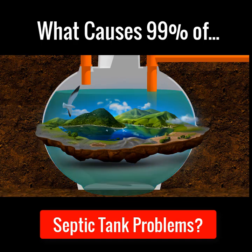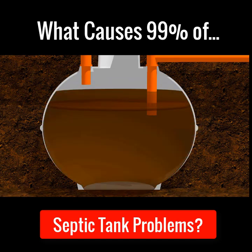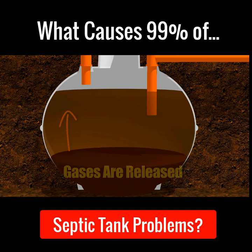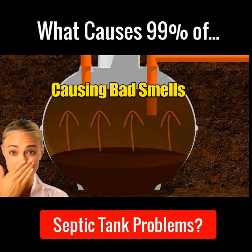Cleaning products kill this ecosystem inside the septic tank, and because the bacteria cannot treat the wastewater anymore, within a short space of time an unnatural amount of fat, grease and sludge builds up on the bottom of the septic tank. This waste starts to rot and fester, releasing gases up through the drains and the soak away, and these gases produce the horrible odours and are the main reason why many septic tanks smell really bad.